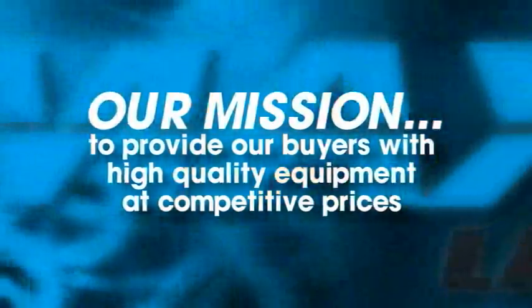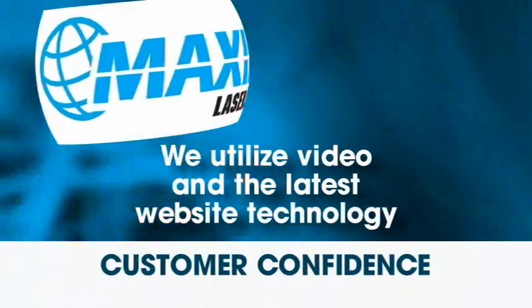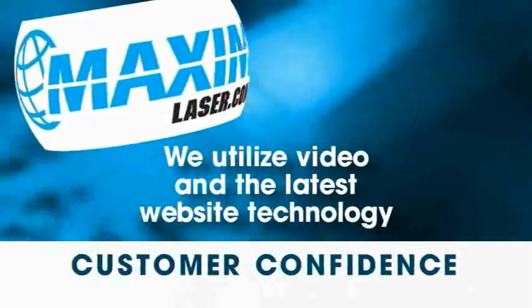Our mission is to provide buyers with high quality equipment at competitive prices. At Maxim Medical, we're taking a different approach by utilizing video and the latest website technology so our customers can feel comfortable when purchasing equipment.